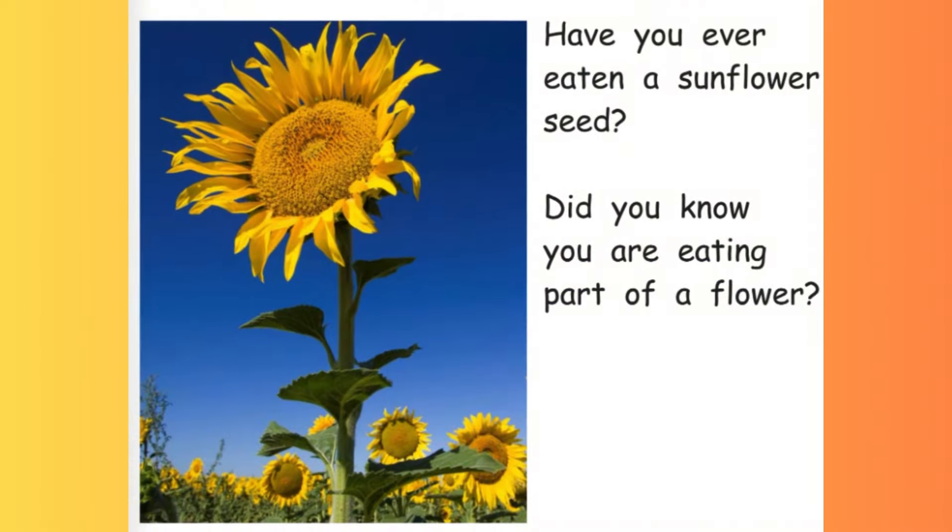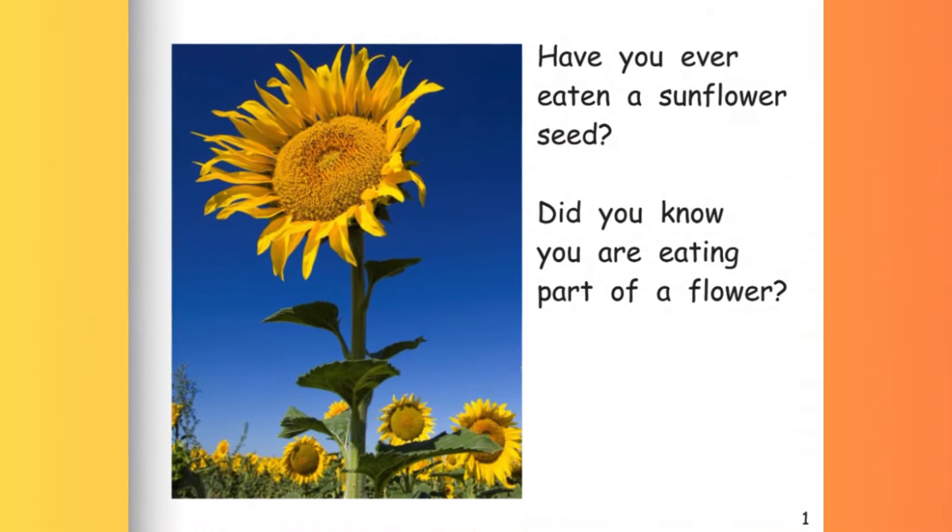Sunflowers. Have you ever eaten a sunflower seed? Did you know you are eating part of a flower?